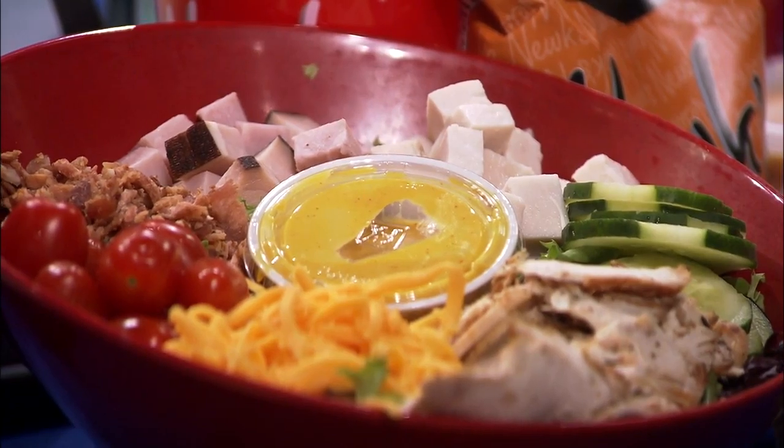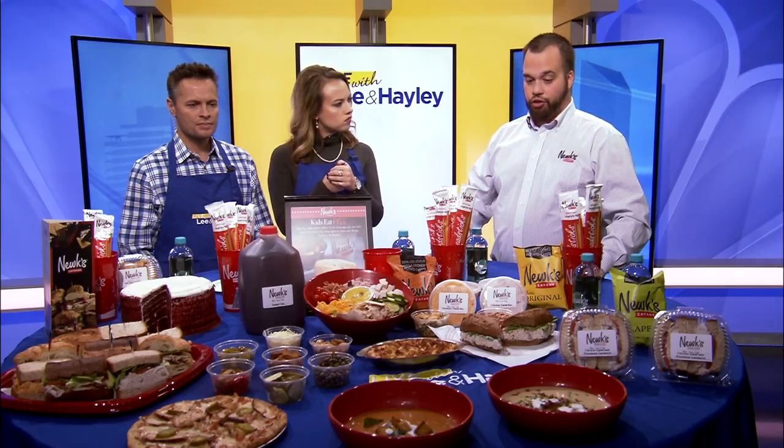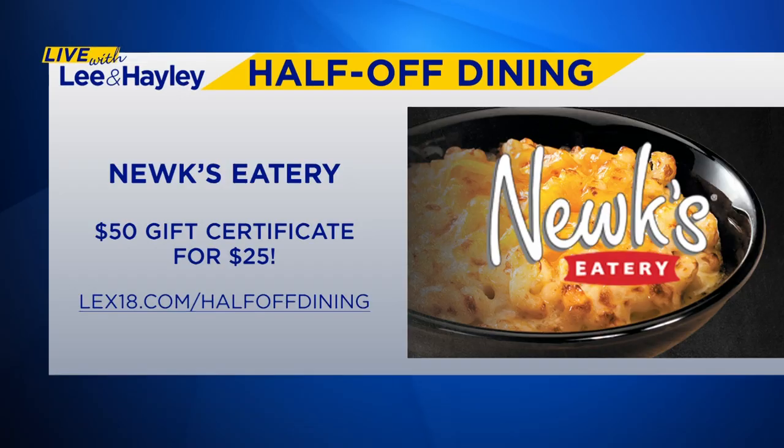Tell our friends where you're located. Yes, we're at 2369 Richmond Road, right there in front of the big Southland Church. So Nukes Eatery is this week's Half-Off Dining Deal. For $25, you get a $50 gift certificate. The deal goes live at 1 p.m. — visit lex18.com/half-off-dining to get yours, and you better go literally at 1 p.m.